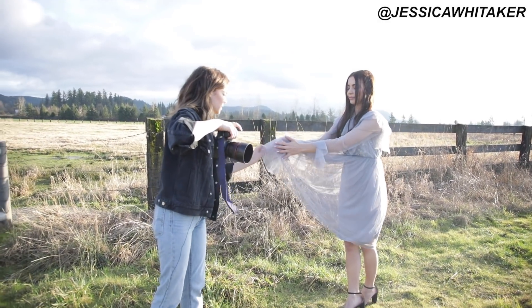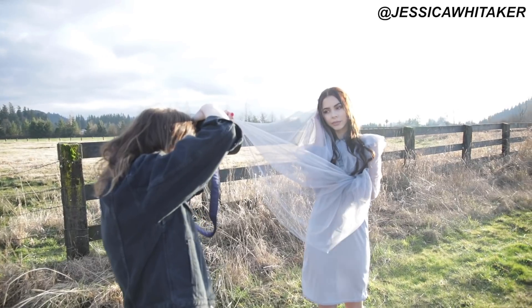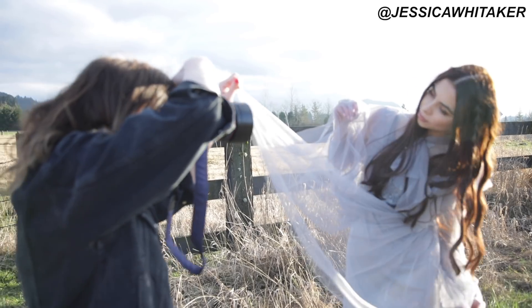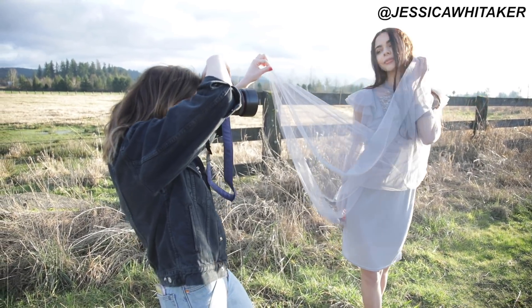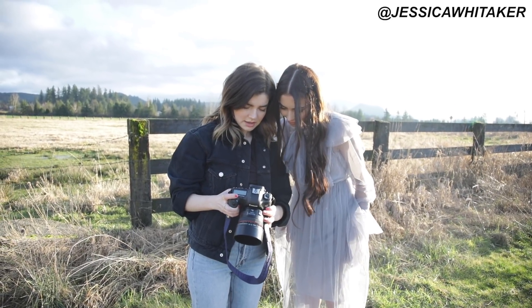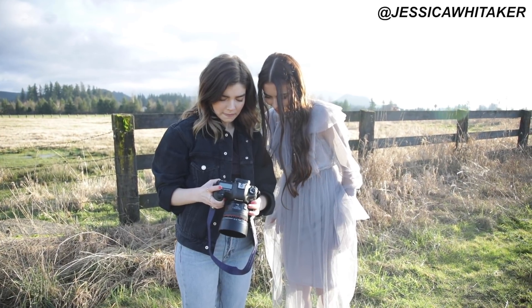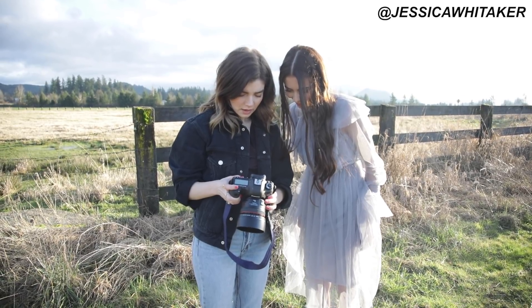We're going to shoot through the skirt now — this is something you can also do with a veil for weddings, which is incredible. These shots are a little underexposed, but it's better to be under than over with backlit shots so you can preserve more detail.